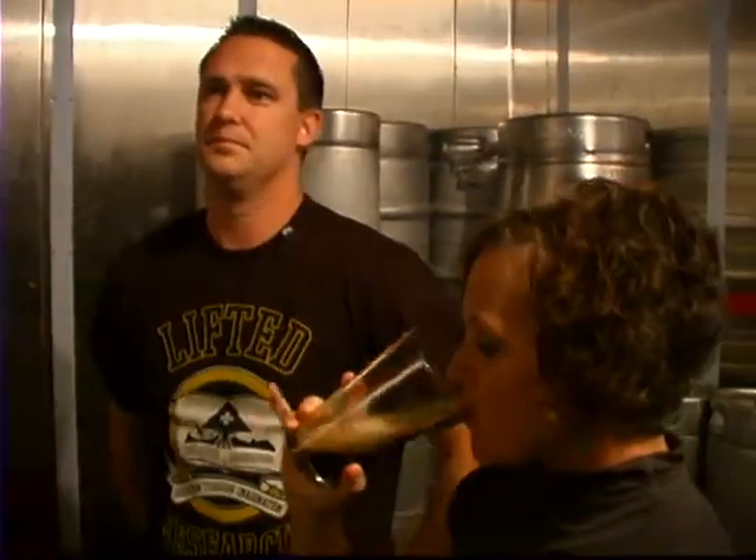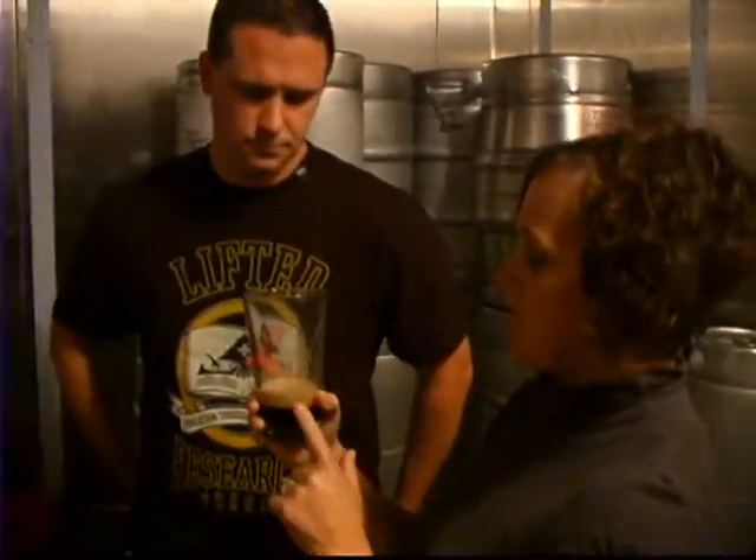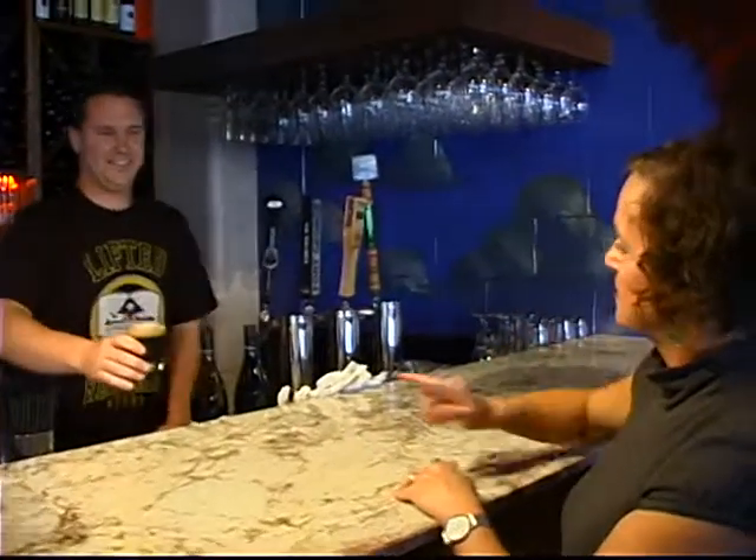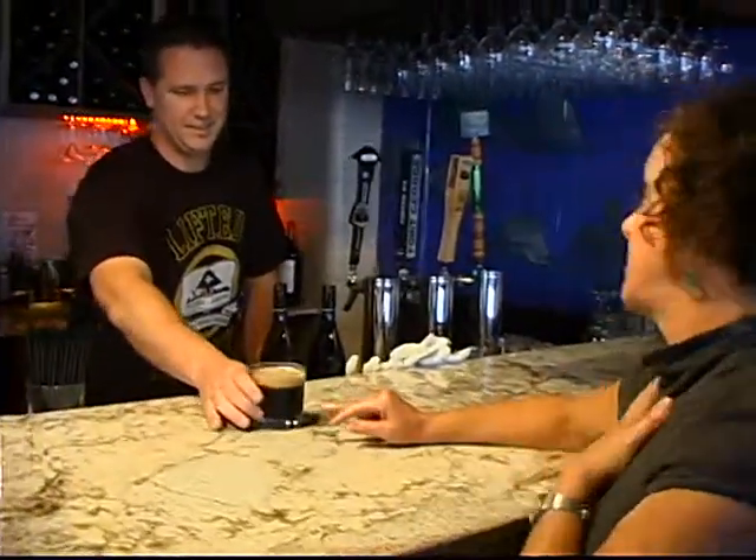And you can also just do a taste test. Would you like to try this? That's really smooth. So Nate, what's the difference between what came straight out of here and what we'll try upstairs? This is still what you might call baby beer. What I do is let this age in the kegs for at least a month to a month and a half. We'll go ahead and go upstairs and you'll be able to taste the finished product.